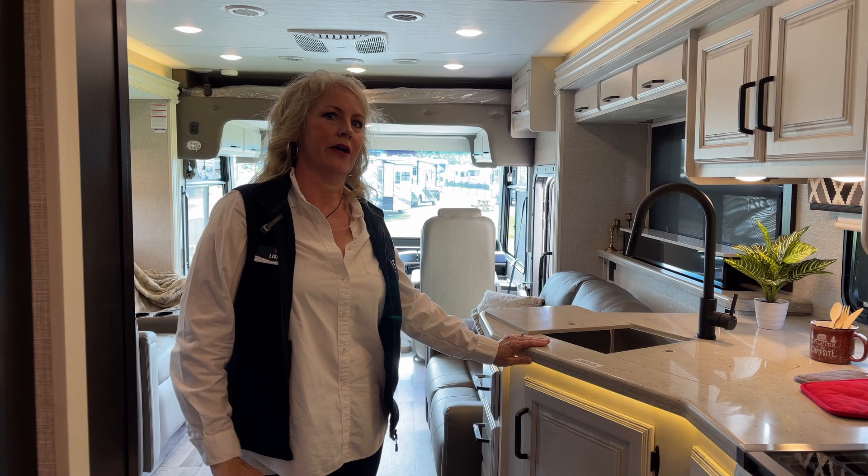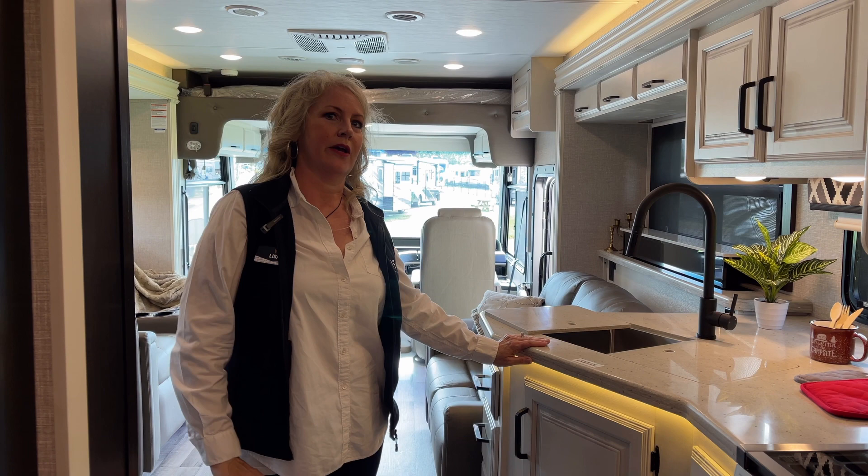This is the 2022 Precept made by Jayco. If you have any questions or you want to come down and see one, give Bisher's RV in Junction City a call and we'll help you out.